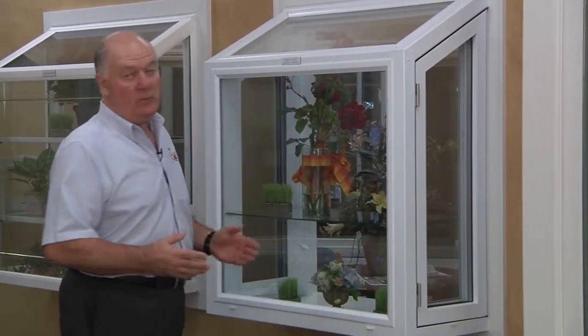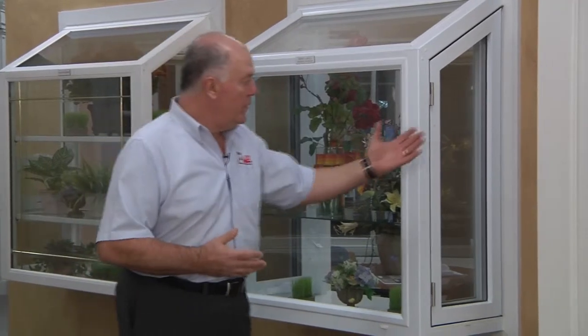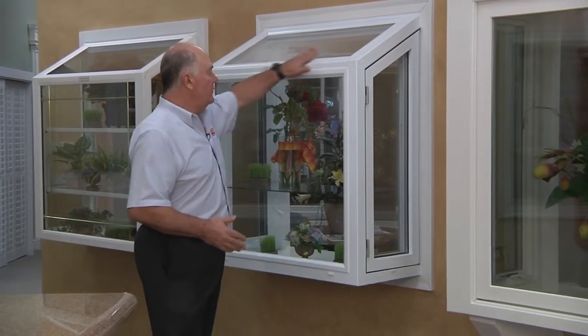These windows here are examples of what I'm talking about. These are windows that actually project out from the home at varying degrees depending upon the circumstances, and typically they have glass on the roof, which kind of creates the typical greenhouse effect. This is like having a miniature greenhouse in your home.